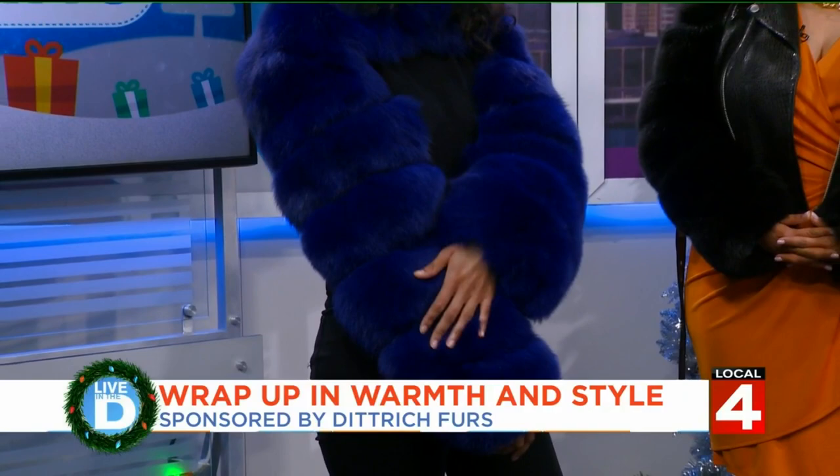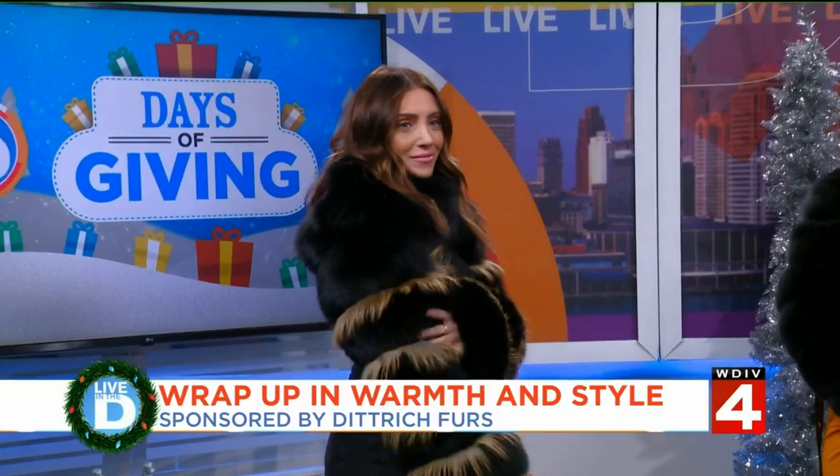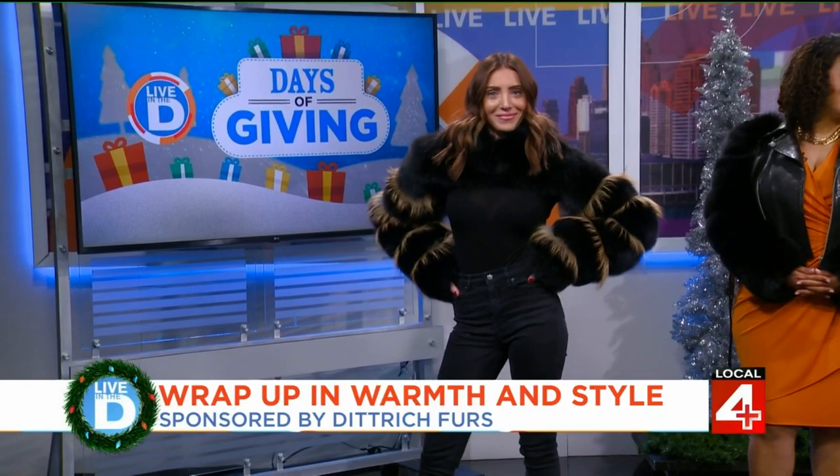Here again we're showing fox sleeves — we're going fun. This is a black fox that has Asiatic raccoon inserts. We can have a headband to go with this as well, but it looks great as-is. Again, black fox sleeves.